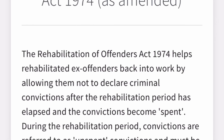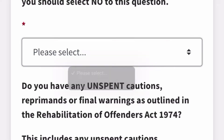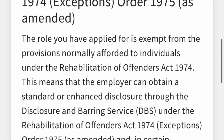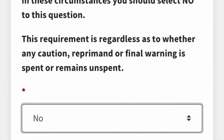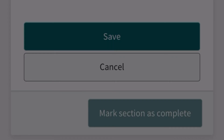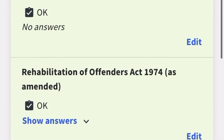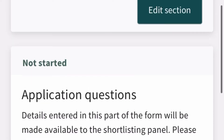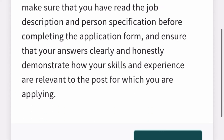The next section covers the Rehabilitation of Offenders — it asks whether you have any pending offences. Answer 'No' if you don't have any, then continue. Always remember to save your form as you go so your progress isn't lost. Mark each section as complete once you've finished it, and use the 'Edit' button if you need to go back and make changes.